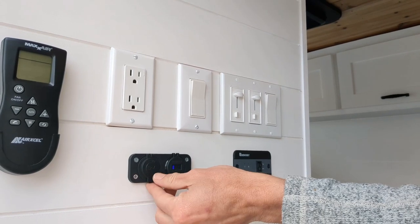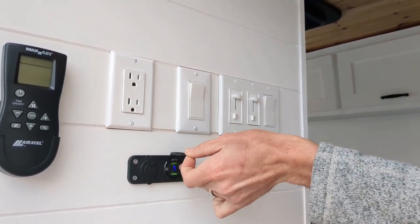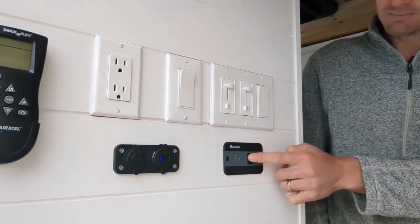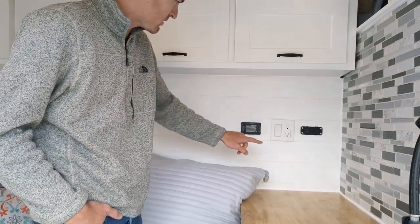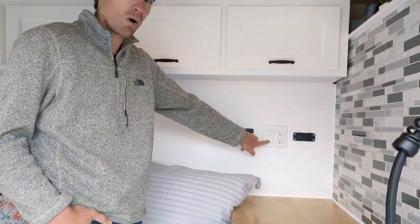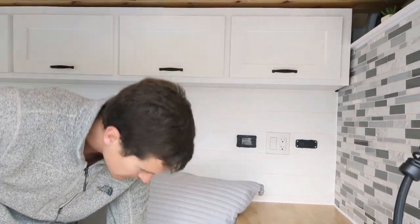Below that is a 12-volt port, two USB ports with a voltage monitor, and a switch for the inverter. Across from that, we have additional USB and 12-volt switches, an AC outlet, a switch for the hot water heater, and the control panel for the diesel heater down below.